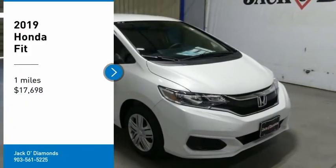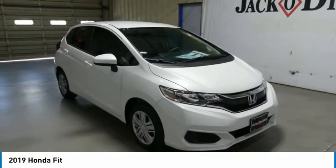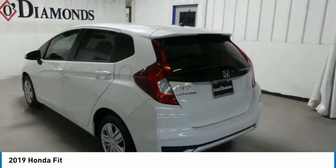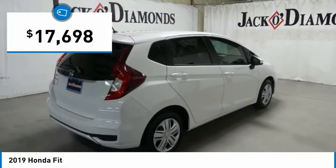Looking for the right vehicle? Check out the 2019 Honda Fit. The Fit was engineered to be useful, efficient, and reliable. But its most important attribute is its innate charm and coolness, and is priced below $20,000.